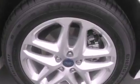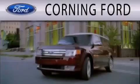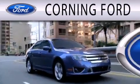This vehicle won't last long at this price. Call and arrange a test drive now. Corning Ford is dedicated to doing everything possible to ensure that the experience you have selecting your next vehicle is as pleasant as possible.